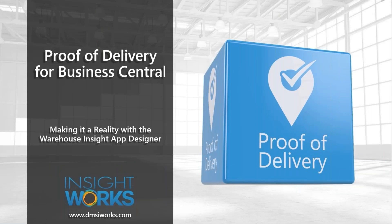Good morning or afternoon everyone, this is Mark here and we're about to get started on this week's webinar, which is going to cover our new proof of delivery application for Business Central that runs within the Warehouse Insight and soon the WMS Express platform.